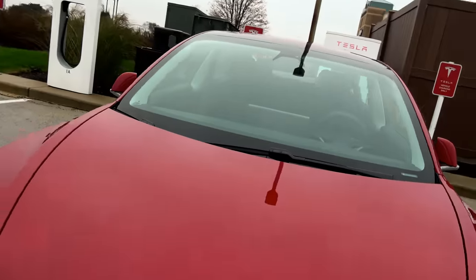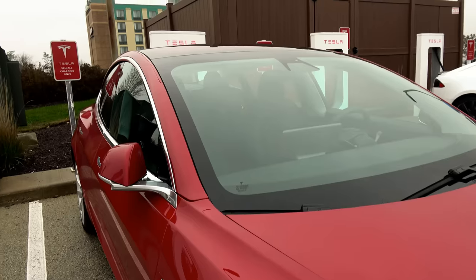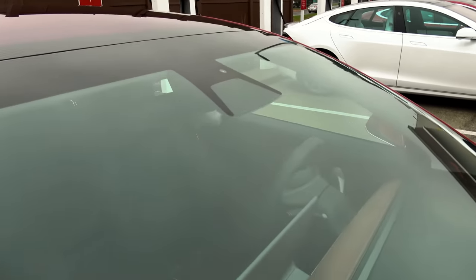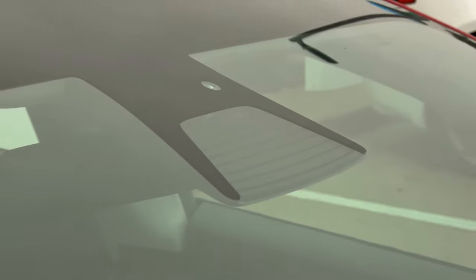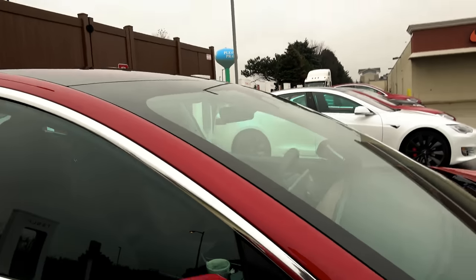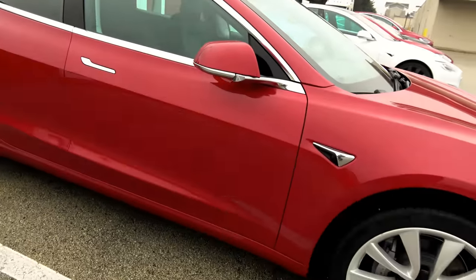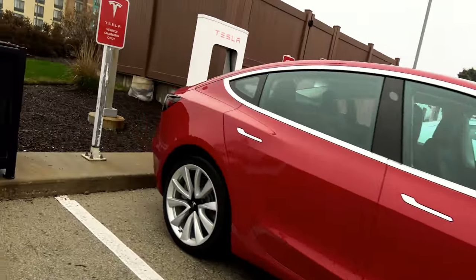The autopilot cameras — the defrosters are different than on the Model S. If you look, you can see the defroster lines. There are a whole heck of a lot more of them, and there's a regular rain sensor on it. There are more defroster lines on autopilot 2.0 on the Model 3 than there were on the Model S.